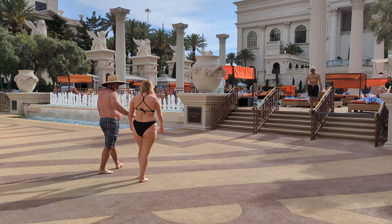Caesars Palace is a huge complex and can get quite confusing to find your way around, so we hope this video helped you for your next stay in Las Vegas. We loved the pool area, and for the price we got our room for, it was quite a great value. If you enjoyed this video, please like, subscribe, and let's go wander together!